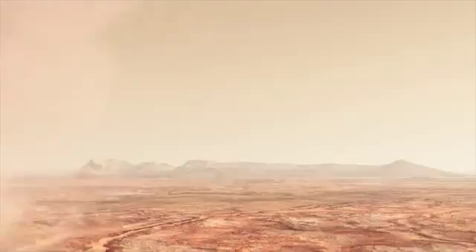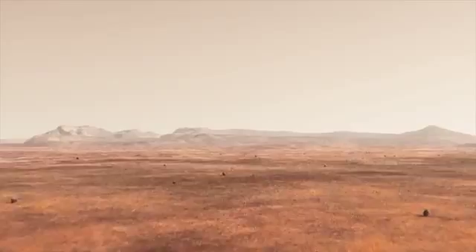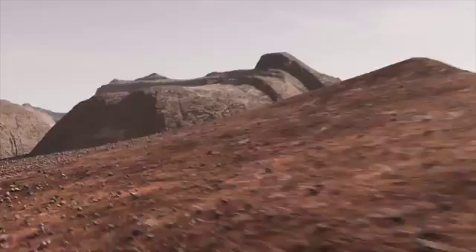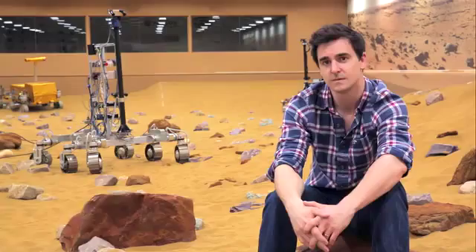Mars is our next-door neighbour, and so the one massive resounding question that obsesses me is: does Mars have life? For a long time there has been this idea — has there been liquid water? It's got liquid water, of course, and as long as we've understood that, that's one of the prerequisites of life.